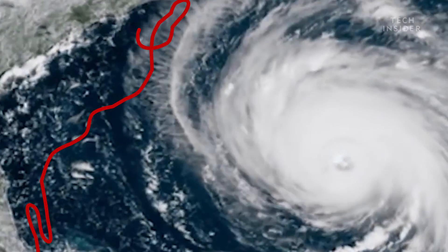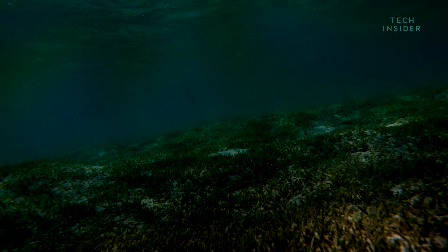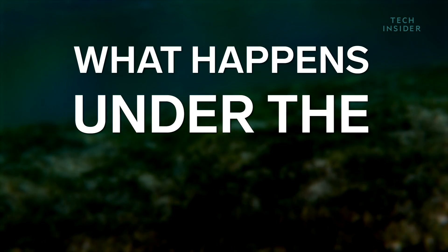The scientists were worried she'd get caught up in the middle of the storm, but Isla managed to survive by swimming towards deeper waters. Turns out there's a part of hurricanes we don't often think about: what happens under the surface?